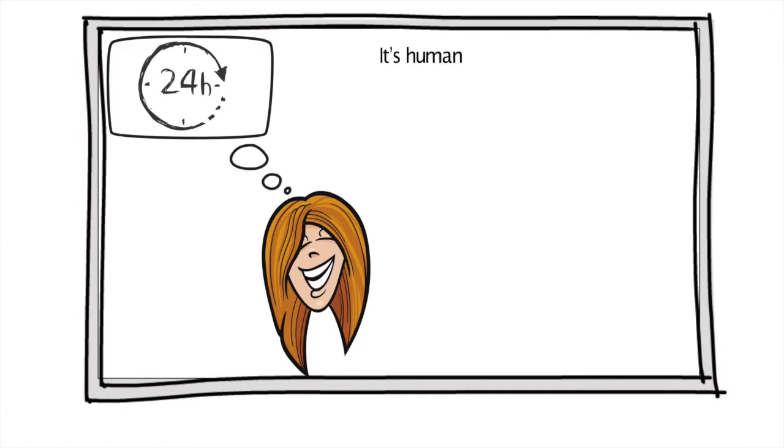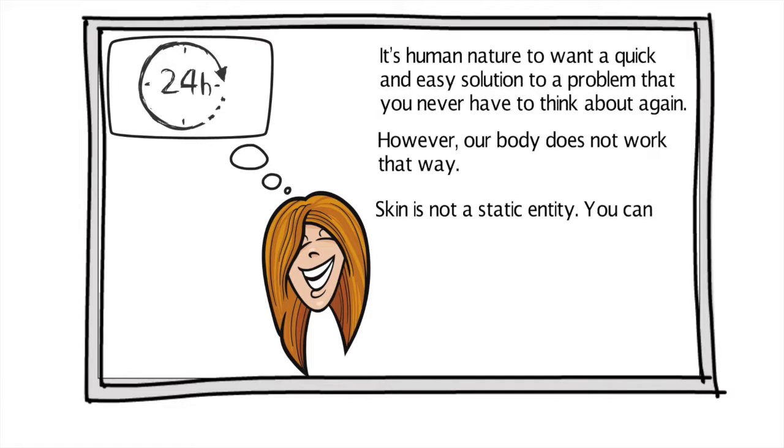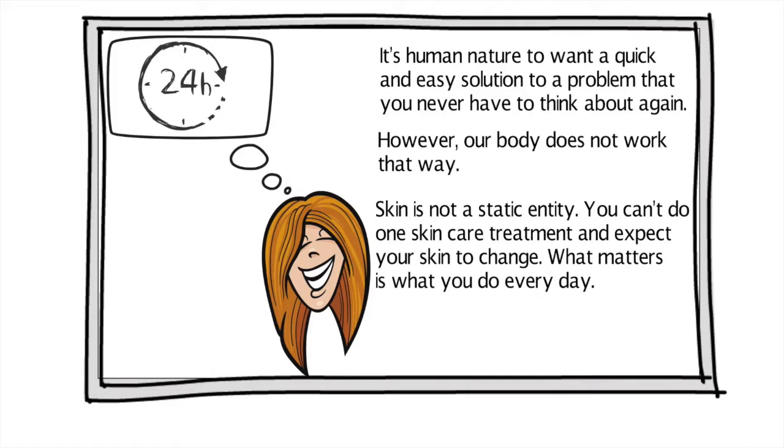It's human nature to want a quick and easy solution to a problem that you never have to think about again. However, our body does not work that way. Skin is not a static entity. You can't do one skincare treatment and expect your skin to change. What matters is what you do every day.